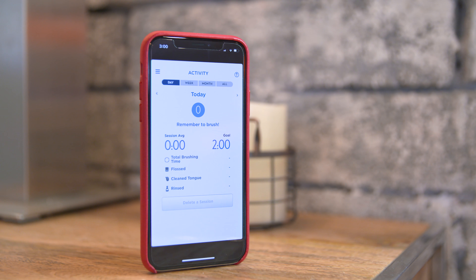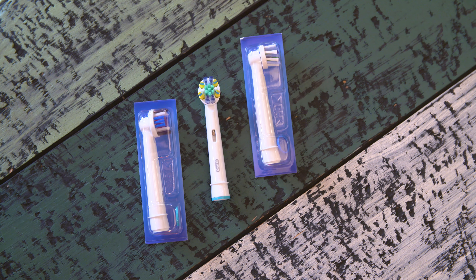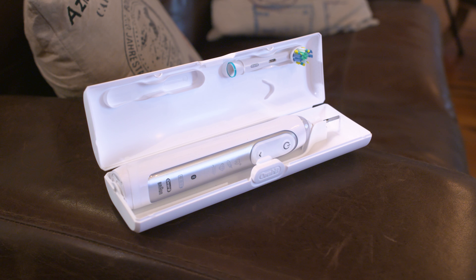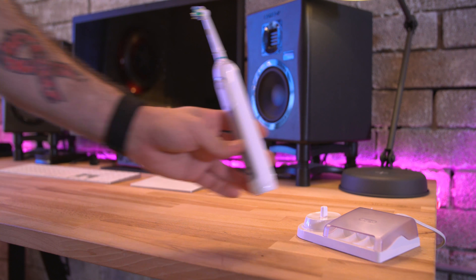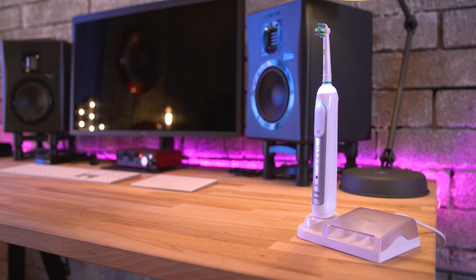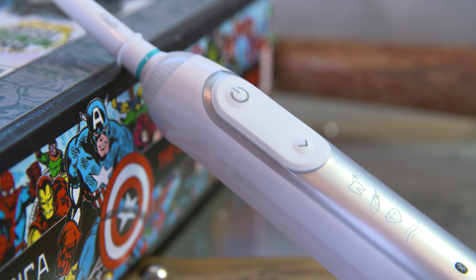The app will also give you real-time feedback, and there are five different brushing modes along with three different heads that come with the brush, depending on if you want cross action, floss action, or 3D white. I'm also a huge fan of the long-lasting lithium battery inside, which means you won't have to charge it every night.